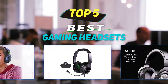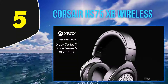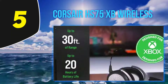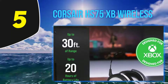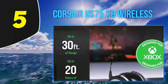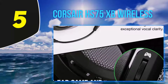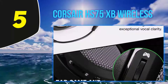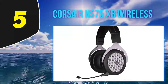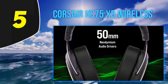Starting at number five, the Corsair HS 75 XB Wireless. This headset is an ideal match for the Xbox Series X, as the black and silver coloring and mesh on the ear cups look awesome with your next-gen system. The officially licensed headset connects directly to Xbox without an adapter or dongle and promises to reduce latency compared to other headsets.